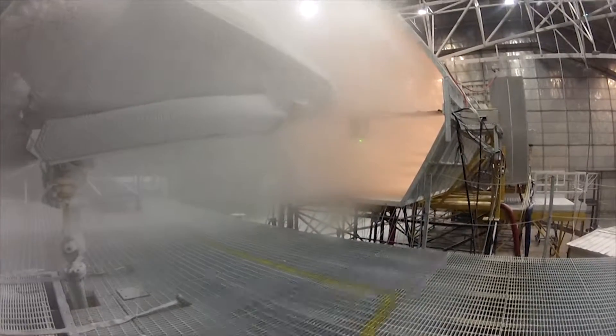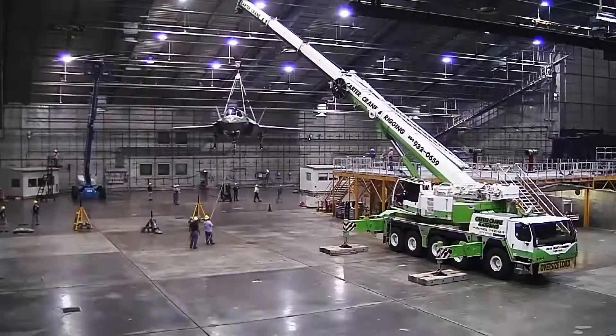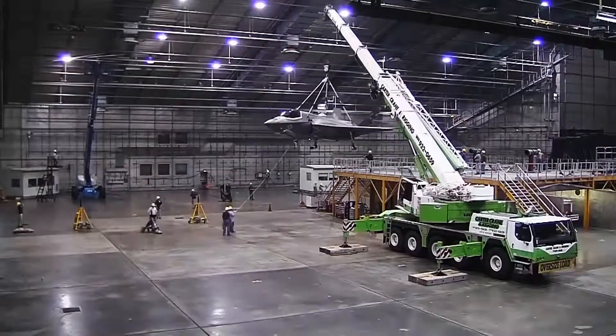Luckily, the F-35B seems to be handling the cold nicely. It's a spectacular fighter jet, pushed to its limits by an amazing team of engineers.